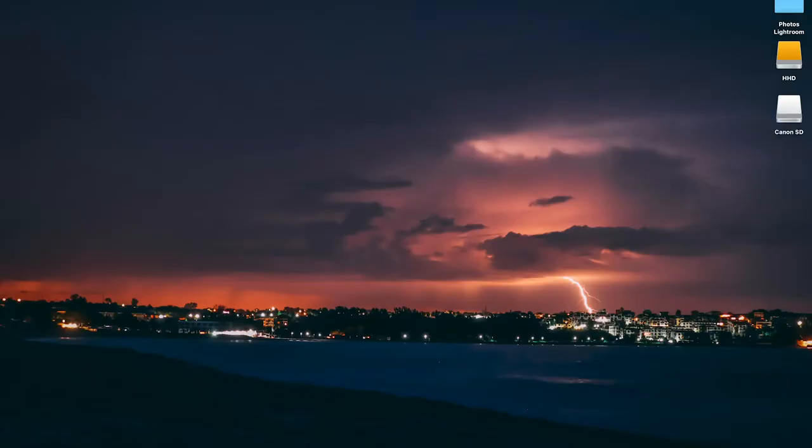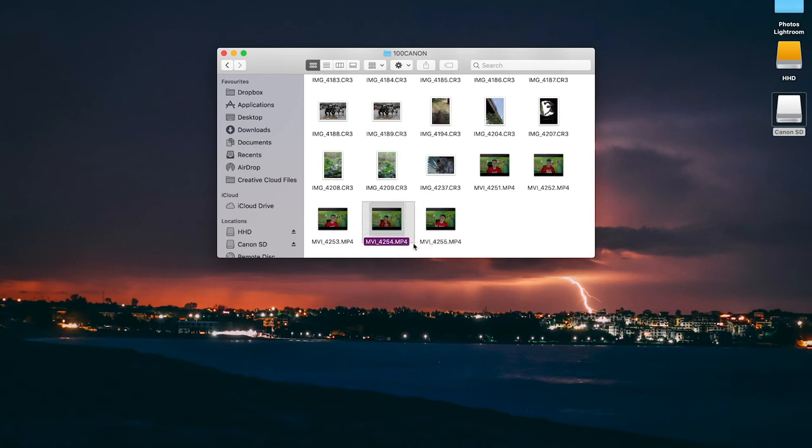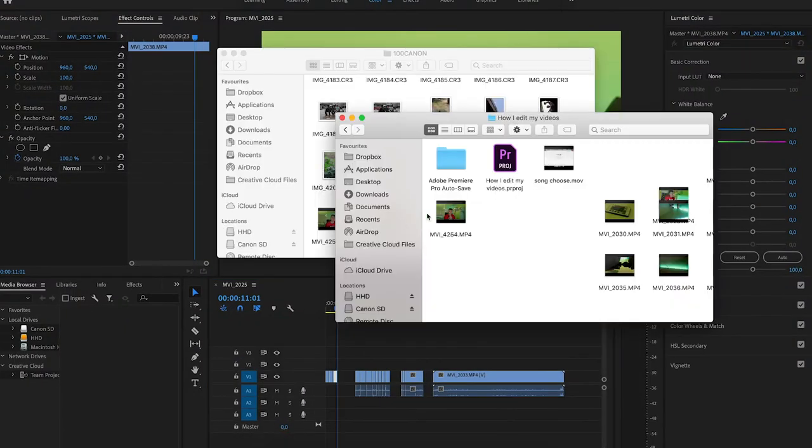When I find the music, I start editing. I create a folder on my HDD, title it with the title of my video, then I place all my video files from the SD card. Then I import them into Premiere Pro. I put all my videos, my intro, my sound effects, everything. I put the music in last because I want to hear everything clearly — especially since I don't have a microphone.